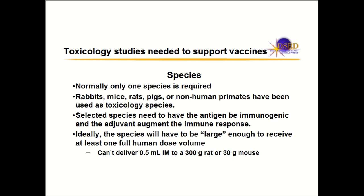The species you use has to be large enough to receive the full human dose. Vaccines are typically 0.5 mL, and it would be difficult to give 0.5 mL intramuscularly to a 300-gram rat or 30-gram mouse. So you often use a rabbit, pig, or non-human primate because of the dose volume, especially for intramuscular injection.